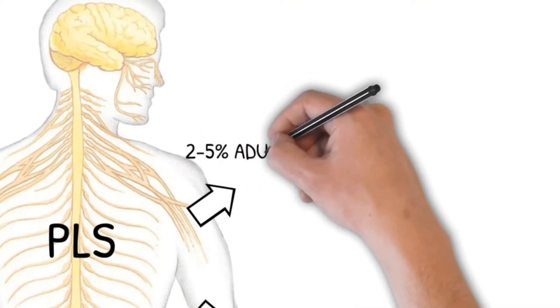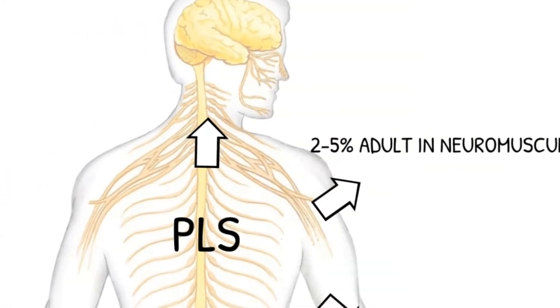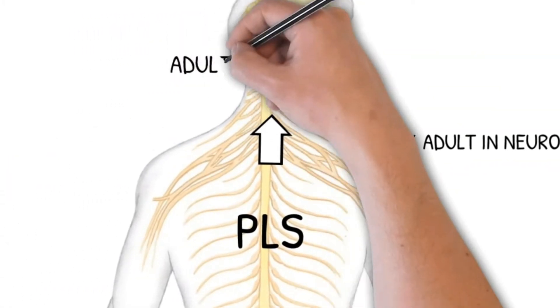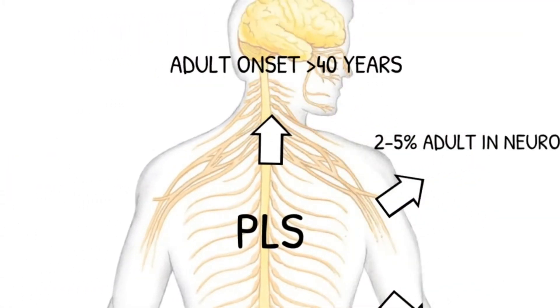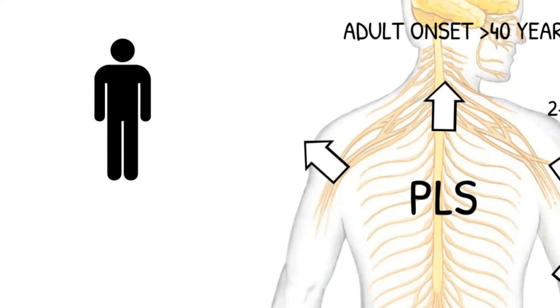Approximately 2-5% of adults in neuromuscular clinics are diagnosed with PLS. The age of onset is approximately 40 years and older, though a juvenile onset form of PLS has been identified as well. Although the difference is not pronounced, there is a slight male predominance over females in being diagnosed with PLS.